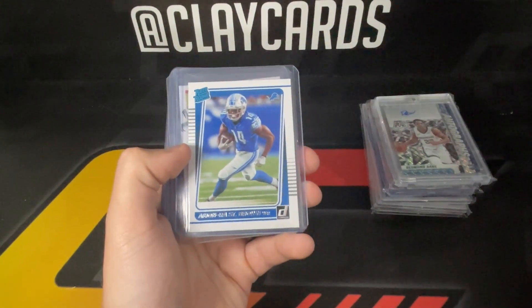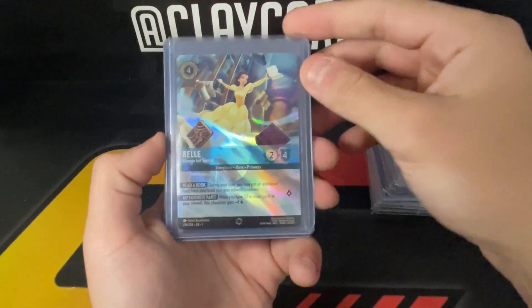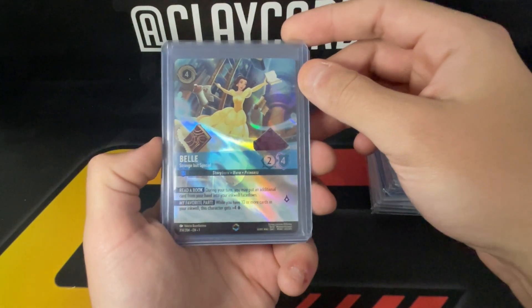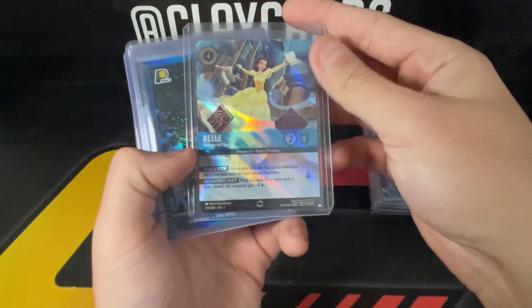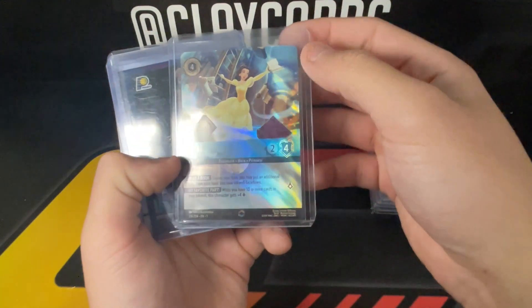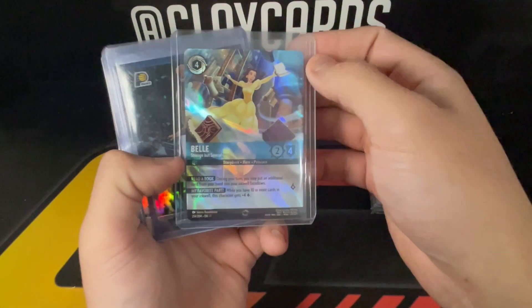Aman Ra and Tom Brady — this was pretty cool, walked up to the table. This is a Bell out of Lorcana — this is the Enchanted, which is like the super short print out of Lorcana. I'm not super familiar with this stuff but I do know what the Enchanteds are, so I was able to pick that up.